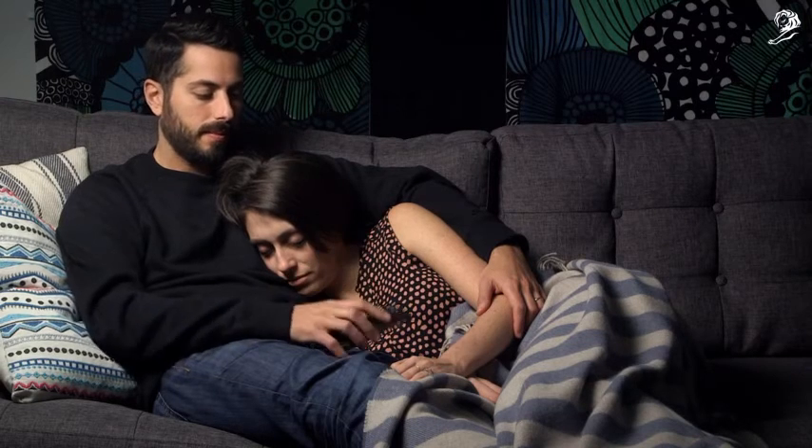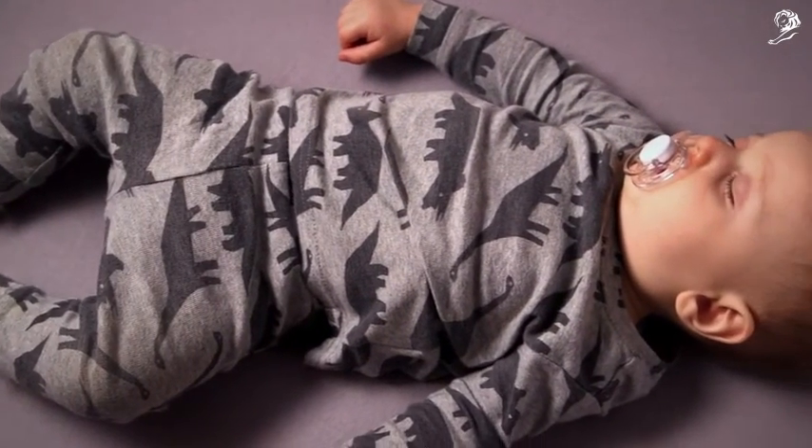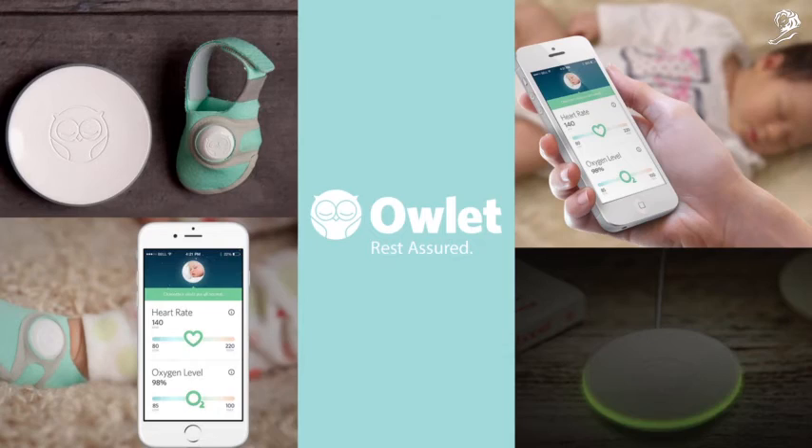It's all about giving you a little more rest, and a little less to worry about. Because that's a pretty big deal. This is Owlet.